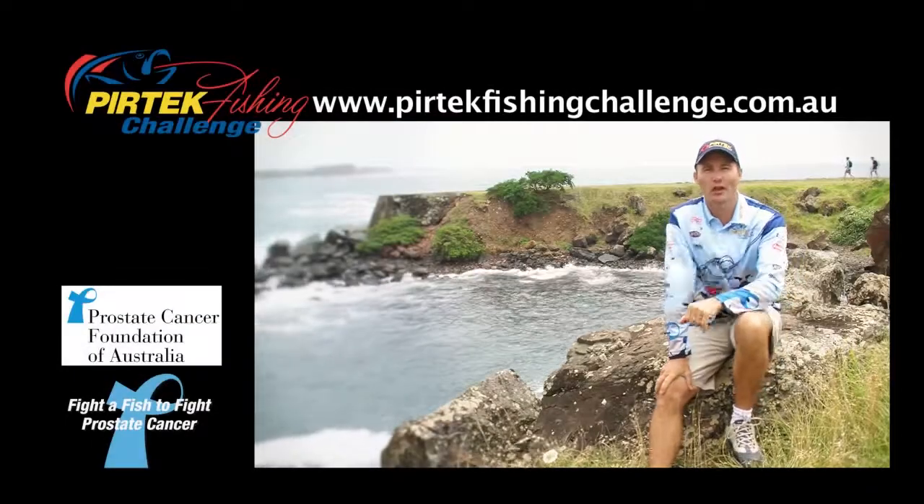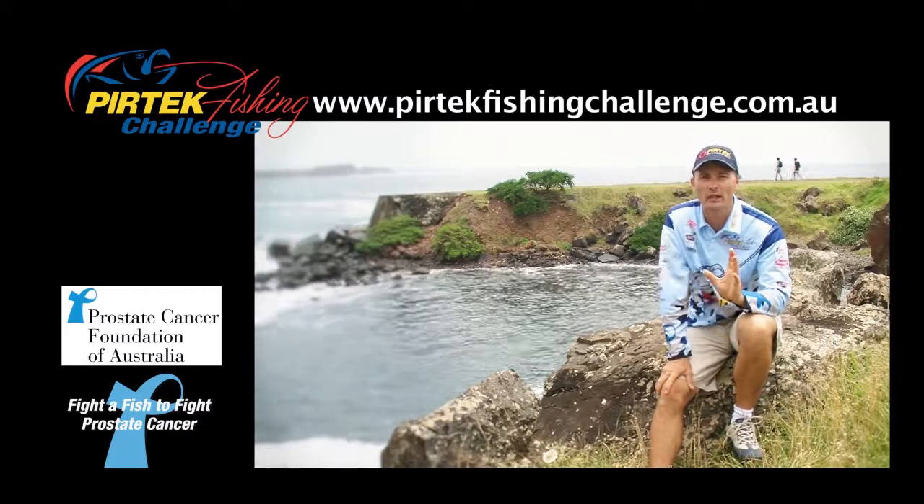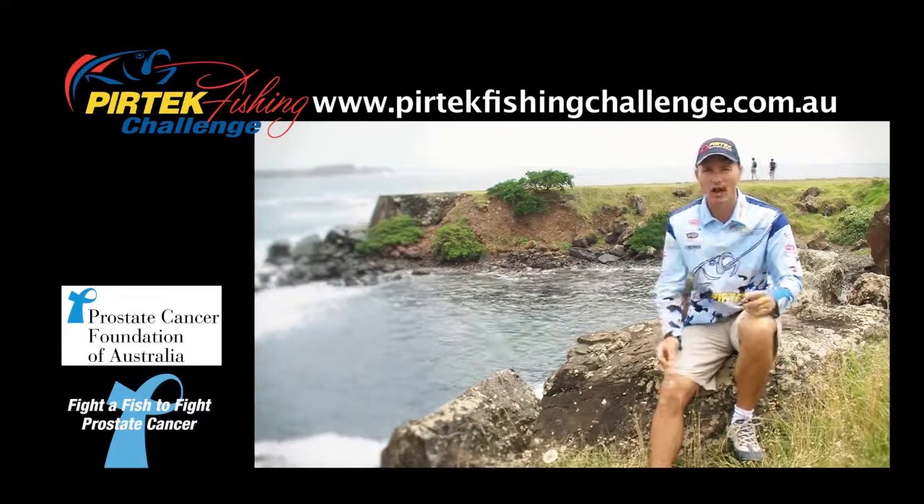G'day, it's Michael Guest here and welcome to the 2012 Pertech Fishing Challenge. It's all about raising funds and awareness for the Prostate Cancer Foundation of Australia.